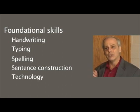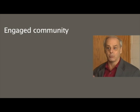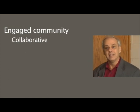Finally, our fourth recommendation is that we want writers who are in an engaged community and are engaged writers. So it's collaborative and students are motivated to write.